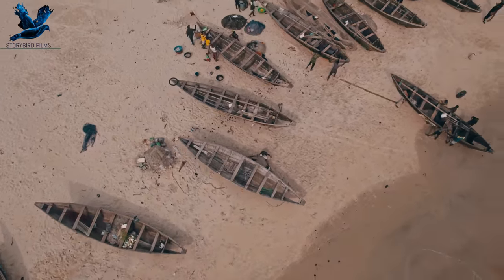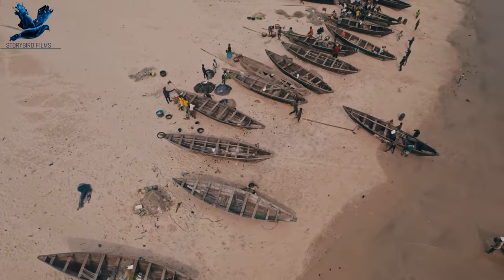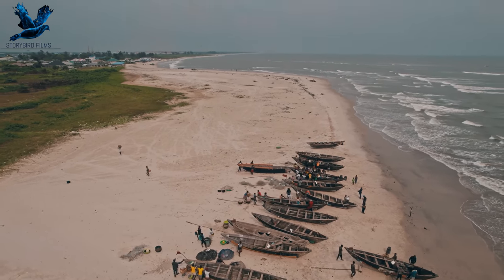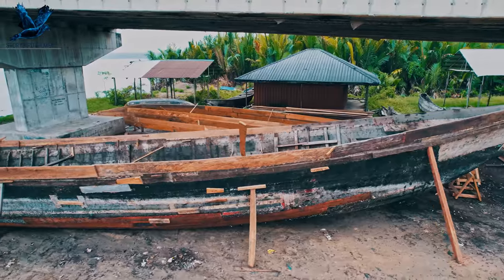Though ferries and speedboats are now a common sight in the waters of Ibuno, the Keno is still king here.